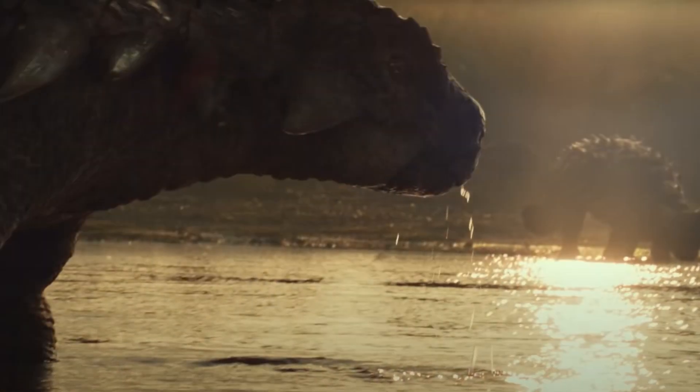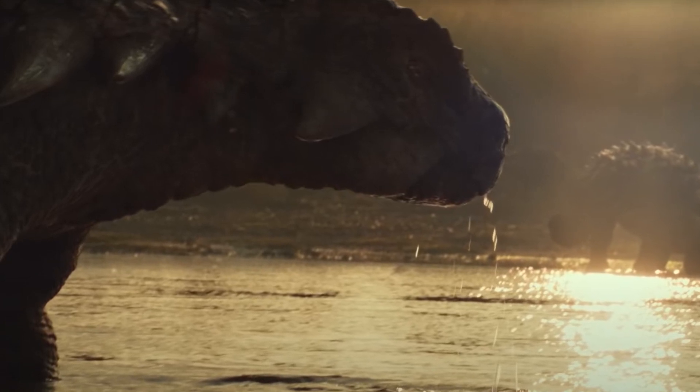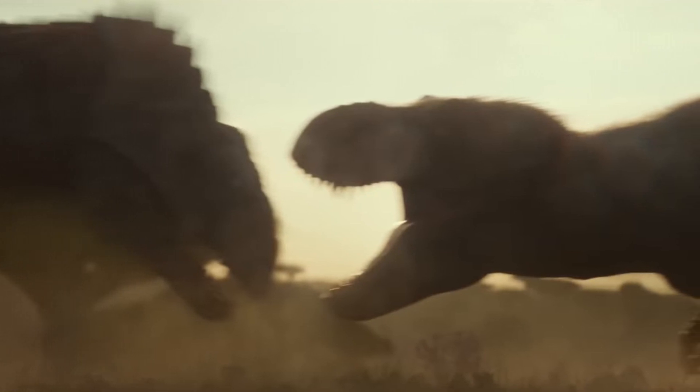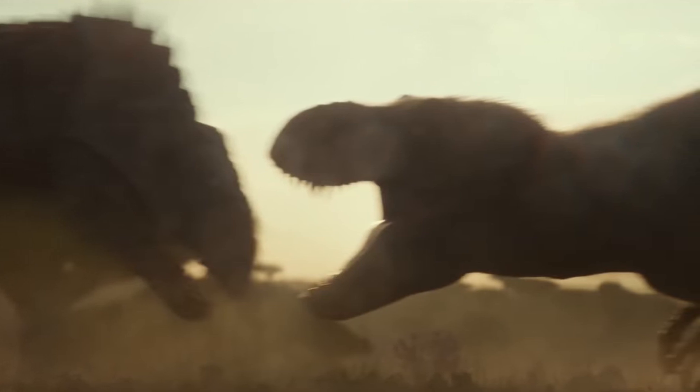Nevertheless, whatever it is, seeing this footage in high definition and not all blurry on a pre-recorded video screen is incredibly impressive to me. Possibly the coolest bit of info we can gather from this is that the prehistoric T-Rex will matter-of-factly be quite fuzzy with its Cretaceous-era feathers, and the fight it gets into with the Giganotosaurus is something of the highlight of this little tease.